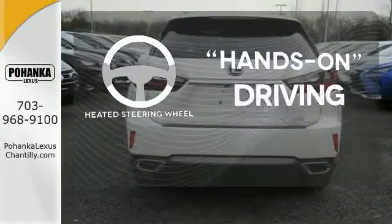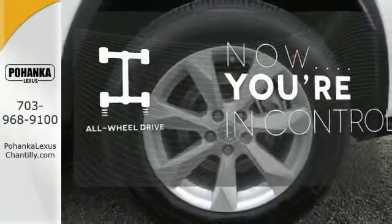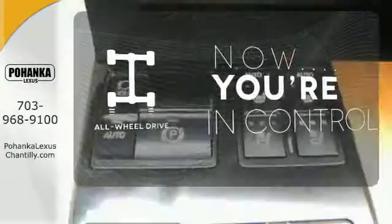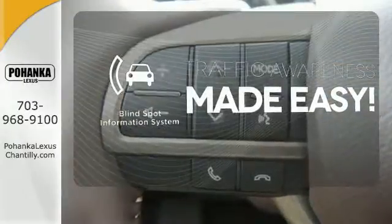You'll want to keep both hands on the heated steering wheel. This vehicle, with its grippy all-wheel drive, can handle anything Mother Nature throws at you. The Blind Spot Indicator helps you maneuver through traffic.